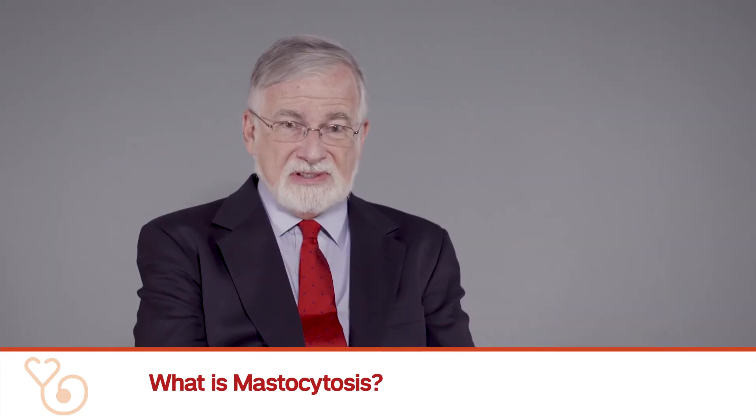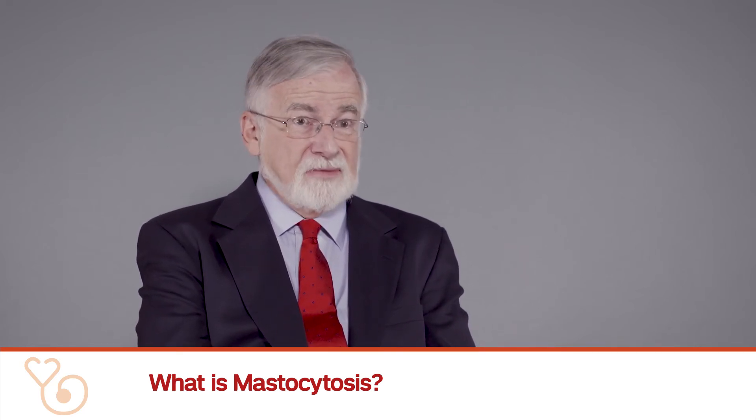The mastocytes may deposit in the skin, for example, and cause skin lesions and intense itching. They may deposit in airways, for example, and cause serious asthma.